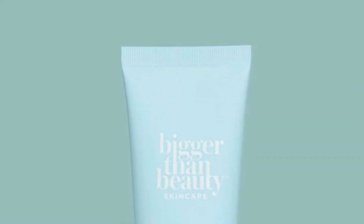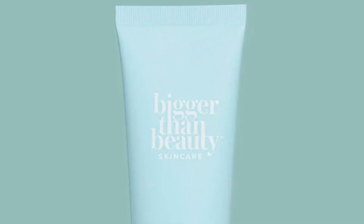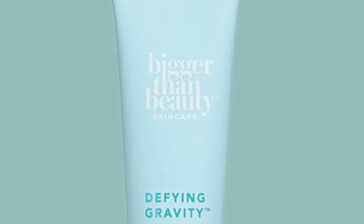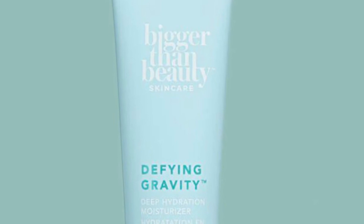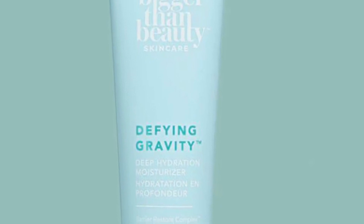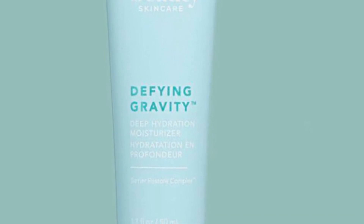Bigger Than Beauty Skincare is a Define Gravity Deep Hydration Moisturizer. It retails for $49. This rapidly absorbing gel cream moisturizer locks in hydration and smooths the appearance of fine lines for visibly renewed, radiant skin — infused with revitalizing antioxidants to nurture and protect skin's moisture barrier while smoothing the look of fine lines and improving skin's elasticity and firmness.